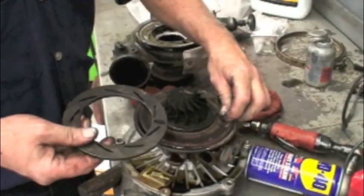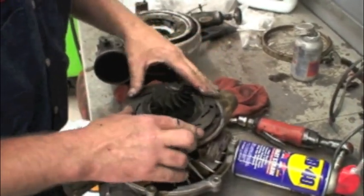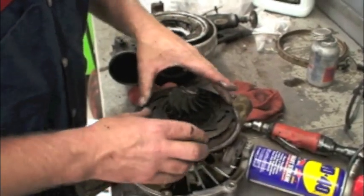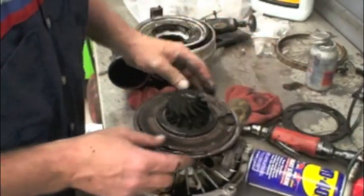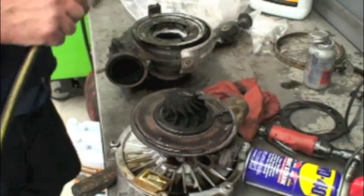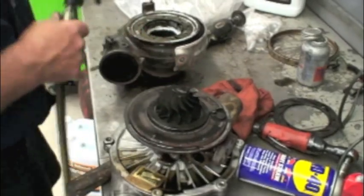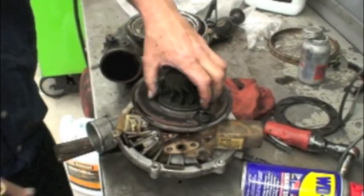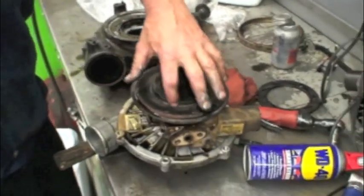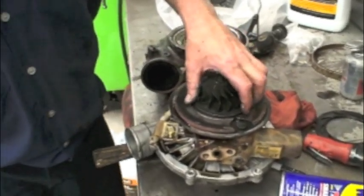One of the important things to focus on is the unison ring binding on the turbo housing. If it's moving freely here, it's going to move freely going down the road. Depending on how severe yours was — rusted, varnished, gummed up, or coked up — you may have to take a while to clean this off. This one was not that bad, so it didn't take that much to clean it off.